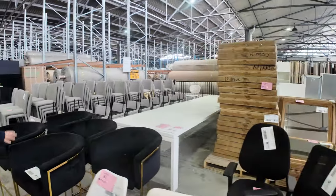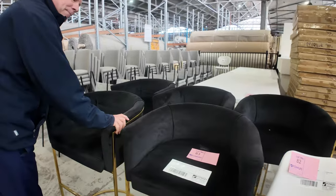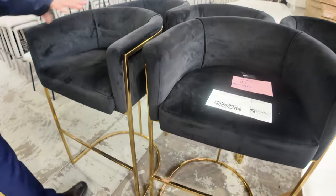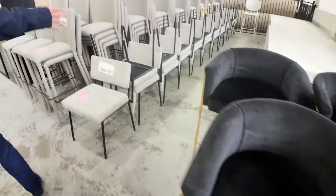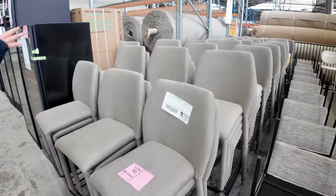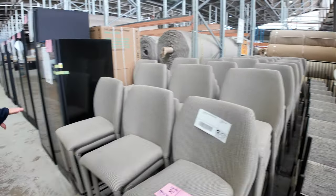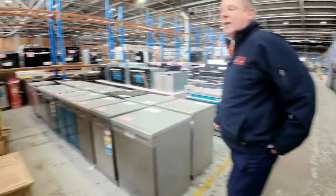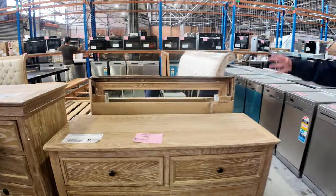Lot 83 is the black velvet bar chair with the gold frame — that Gatsby sort of look — five of those, unreserved, absolutely beautiful. And some more beige upholstered bar chairs have come in — 86 in fact — so if you've got a big bar or even a restaurant, these would be really nice.